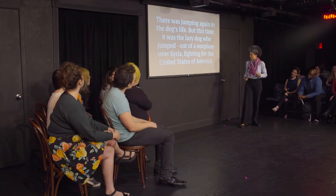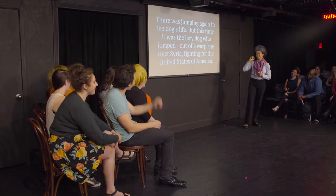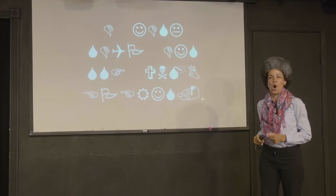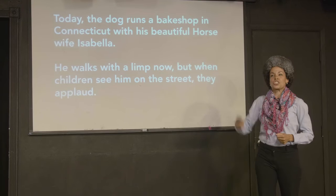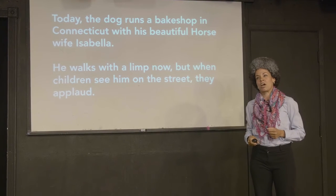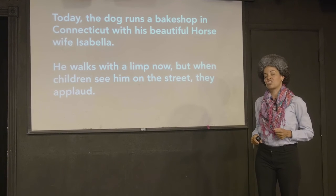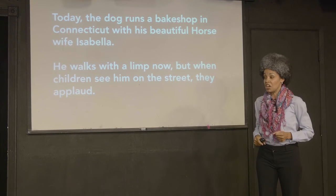Fighting for the United States of America. Today he runs a bag shop in Connecticut with his beautiful horse, Isabella. He has a limp now, but when children see him on the streets, they applaud.